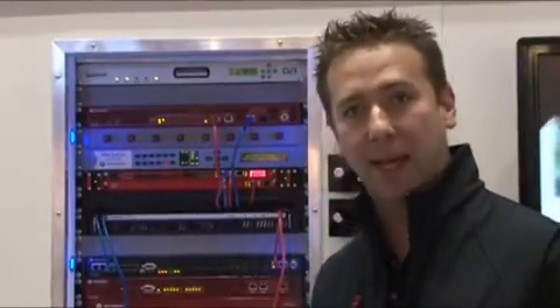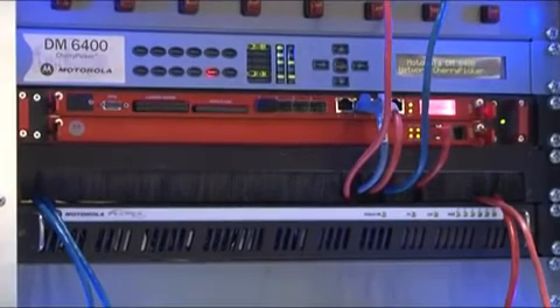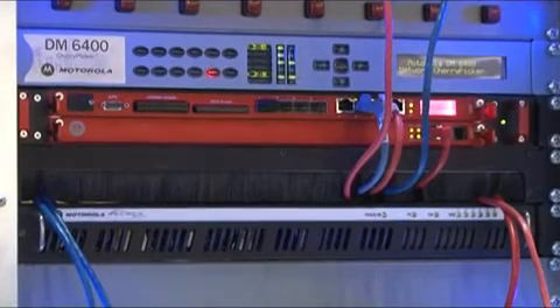Moving now further, we have our very widely deployed Cherry Picker products, the DM6400 and the CAT1000. The role of these devices is to accept and create multiplexes for the onward processing and distribution of the content, and to support the creation of the channel line-up that needs to be deployed in the operator's network.